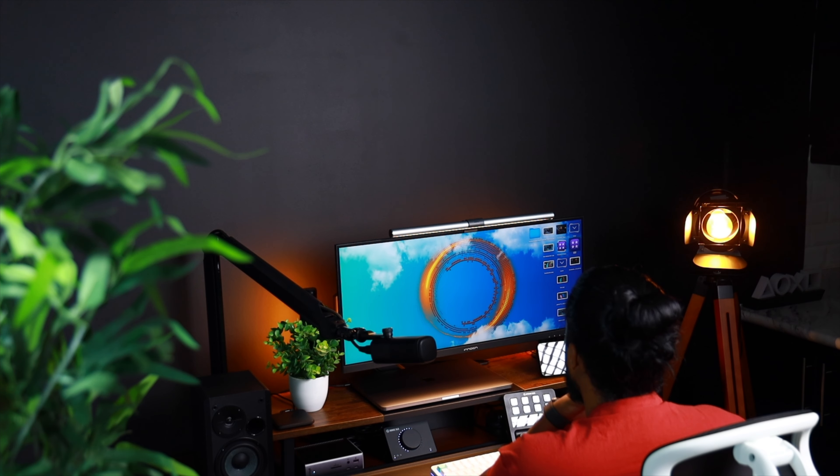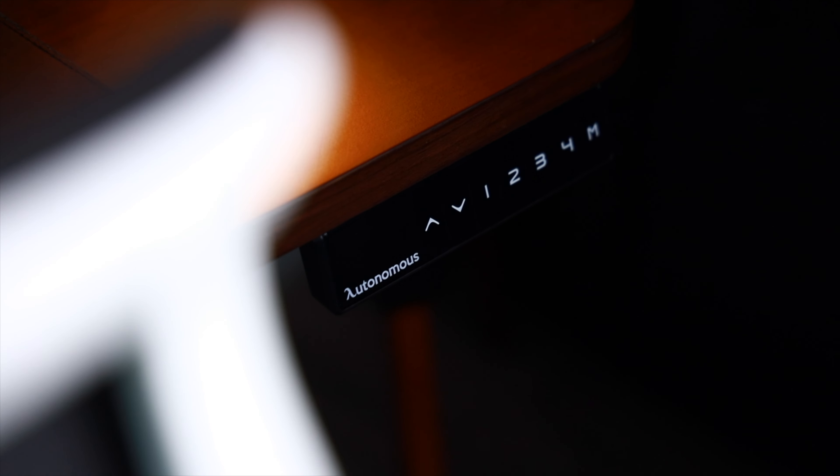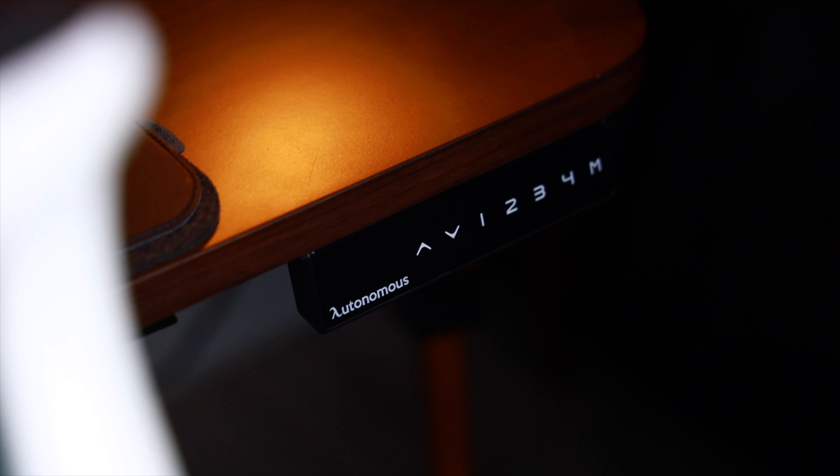A desk is the heart and soul of any workstation. It's where we spend countless hours grinding away, creating, and innovating. So when it comes to finding that perfect desk, I have a high set of standards, and the Autonomous Smart Desk Pro not only meets those expectations, but surprisingly, it exceeds them.